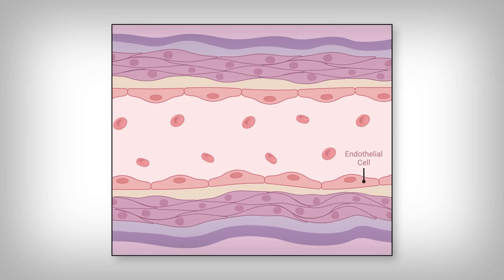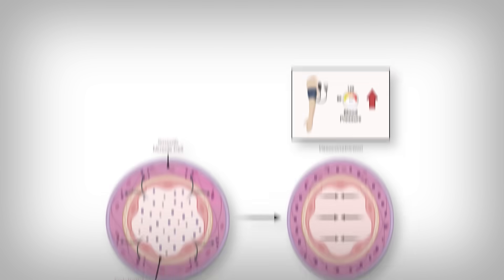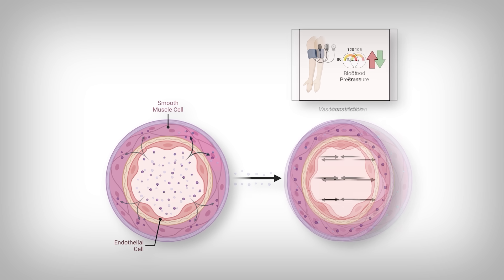Endothelial cells, if you were to zoom into your blood vessels, are the lining of the cells that face the bloodstream. They control blood pressure by releasing a variety of molecules that bind a deeper layer of cells called smooth muscle cells. These muscle cells are responsible for shrinking or opening the blood vessels — if they shrink it, they increase blood pressure, and if they relax it, they reduce blood pressure. Since high blood pressure is intimately tied to cardiovascular disease, it's reasonable to look at these cells and understand how potassium might affect them.